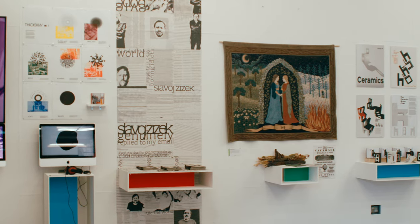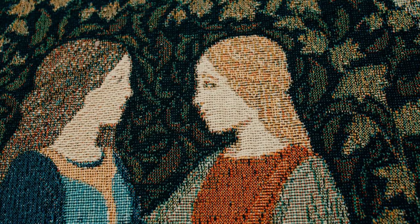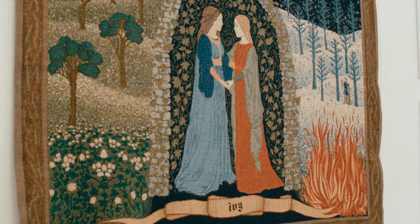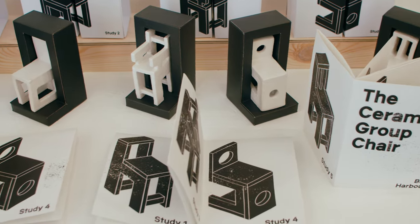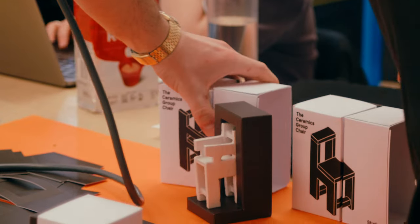My final major project is a jacquard woven tapestry depicting the song 'Ivy' by Taylor Swift — it's about bringing a contemporary context to an old form of visual communication design. I've also got some chairs that I made out of ceramics, with the packaging to go along with them.